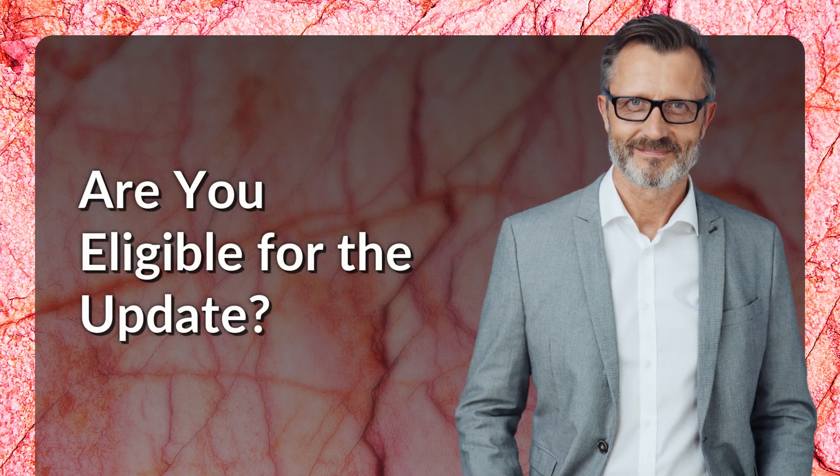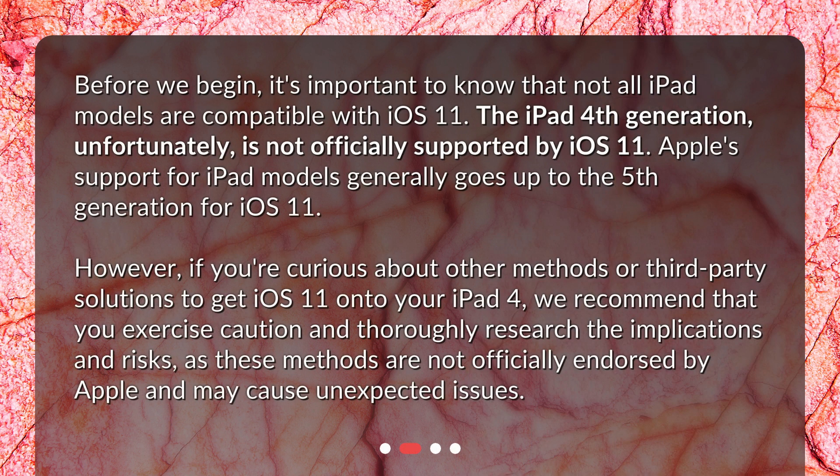Are you eligible for the update? Before we begin, it's important to know that not all iPad models are compatible with iOS 11. The iPad 4th generation, unfortunately, is not officially supported by iOS 11. Apple's support for iPad models generally goes up to the 5th generation for iOS 11. However, if you're curious about other methods or third-party solutions to get iOS 11 onto your iPad 4, we recommend that you exercise caution and thoroughly research the implications and risks, as these methods are not officially endorsed by Apple and may cause unexpected issues.